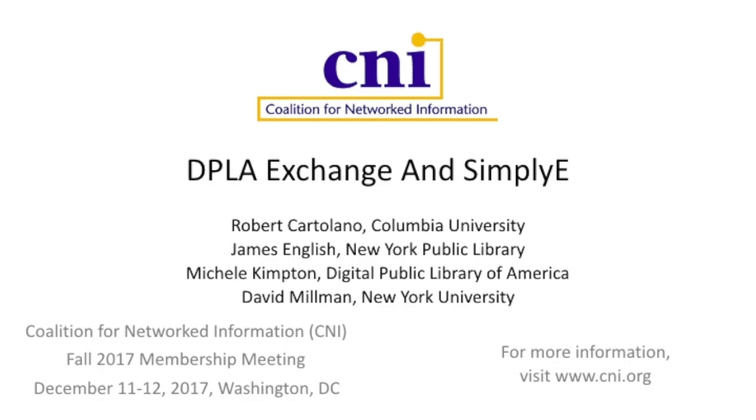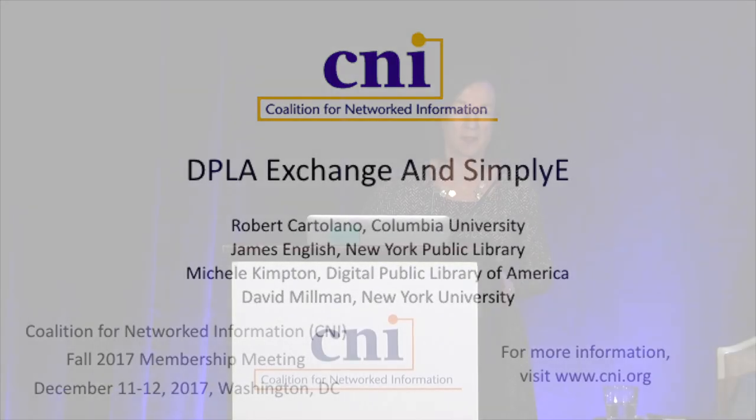Good morning, everyone. We're going to start today's panel presentation. Thanks, everybody, for showing up for the first session of the morning. I'm sure there were lots of late nights last night getting caught up with colleagues. I'm really happy to be here today to talk about SimplyE and e-books, really opening up and maximizing access to our digital e-book collections through the use of a new open source platform and a new exchange that DPLA launched.